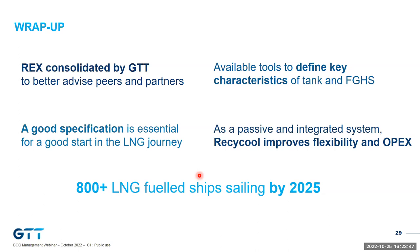As a passive and integrated system, the Recycle recondenser designed by GTT improves flexibility and OPEX. And as a last word before the second part of this session, we are really happy to say that by 2025, there will be more than 800 LNG fuel ships sailing or able to sail on LNG — which reflects a real momentum we have seen during the past few years.